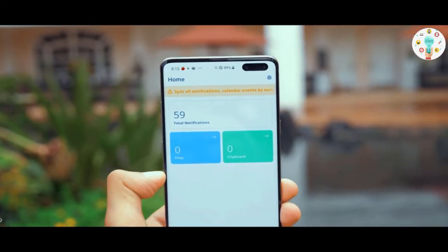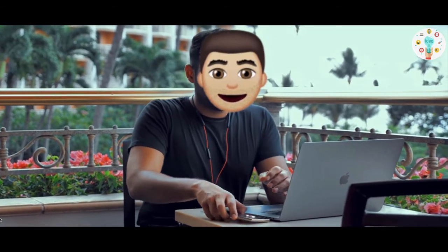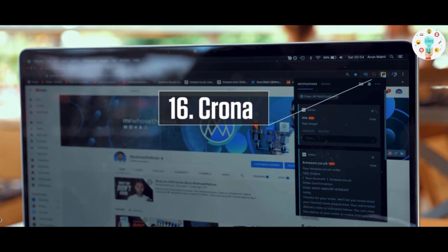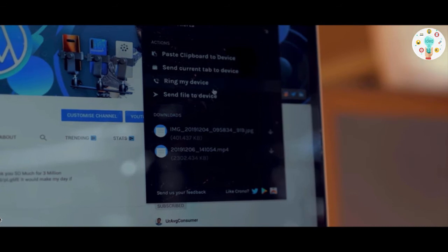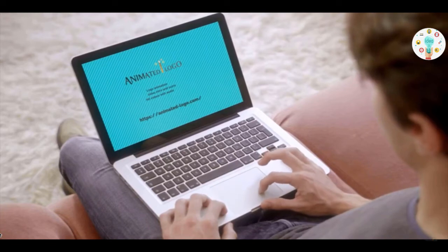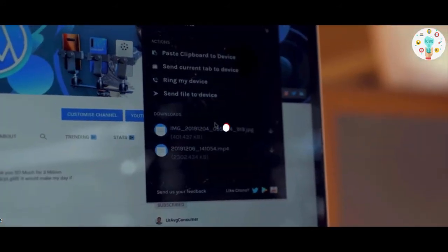Most of us receive a lot of notifications every day, and there are definitely times when I'm working on my laptop but keep checking my smartphone every minute. The Krona app will solve that. By installing Krona on your phone and your laptop browser, you get to see and interact with all your phone notifications while your phone is somewhere else. On top of that, you can also send files between your phone and your computer fast and easy.